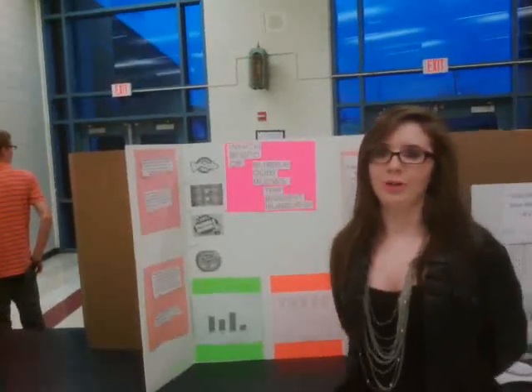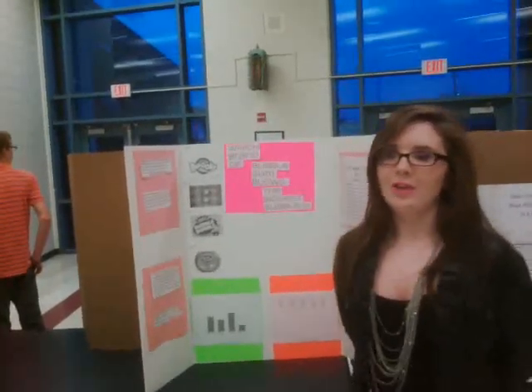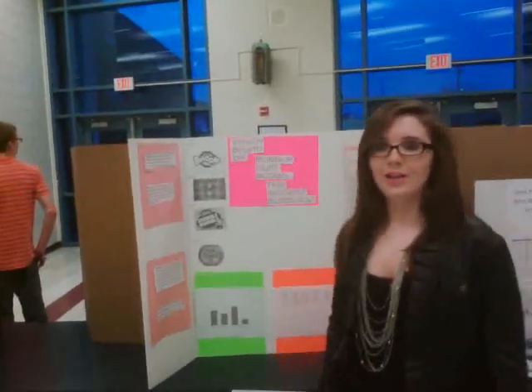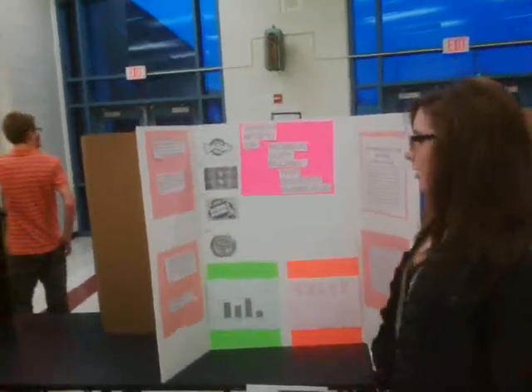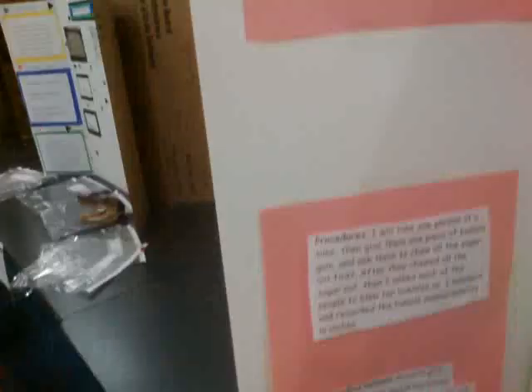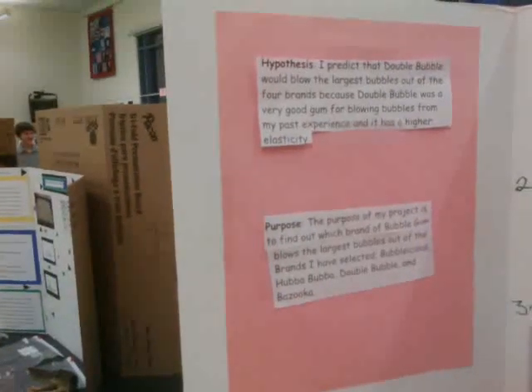I measured them with a ruler and protractor. And then I took the average of each of those and drew the graph. My independent variable was the brand of bubblegum, which basically stayed the same for everyone. The dependent variable was the size of the bubble because that all changes. The constants were the size of the bubbles, the people, and the brand of the bubblegum.